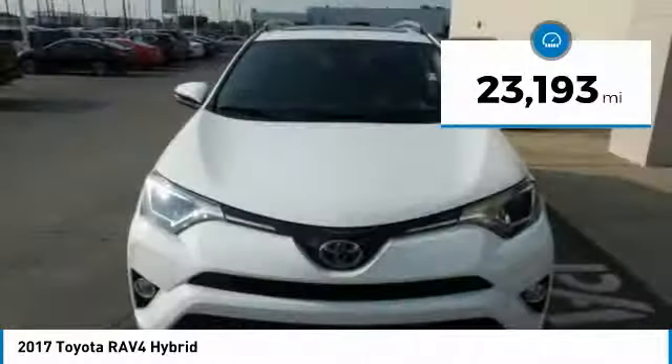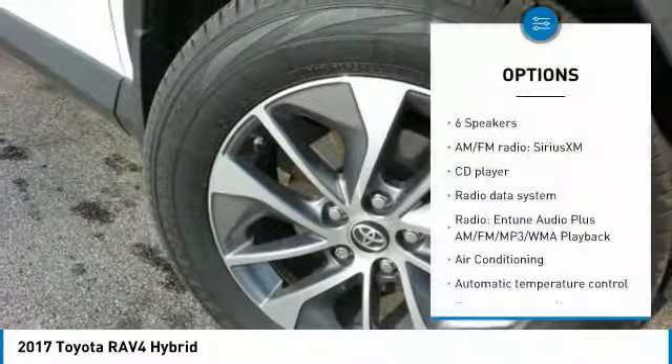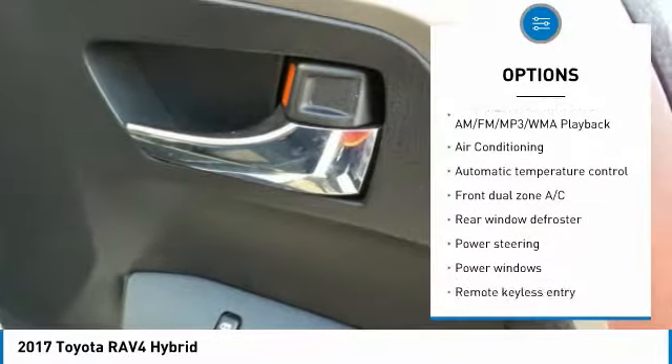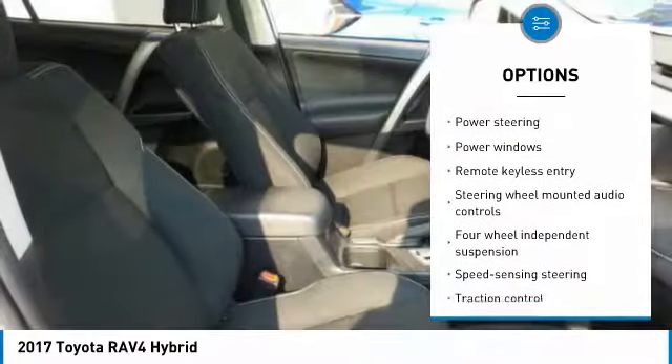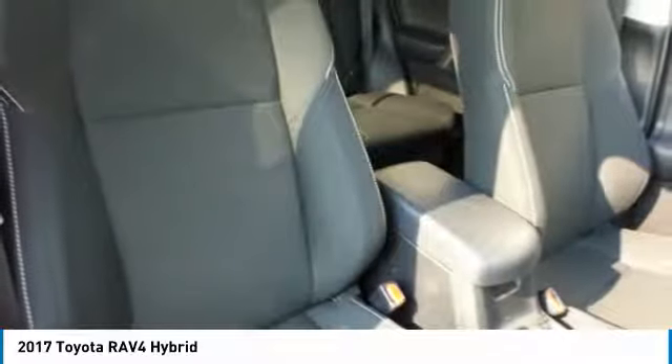This vehicle has less than 25,000 miles. Here are some of this vehicle's great options: traction control, air conditioning, dual airbags, leather-wrapped steering wheel, power steering, four-wheel disc brakes, fog lights, power windows, rear window defroster, electronic stability control.